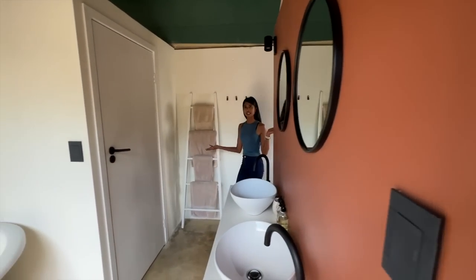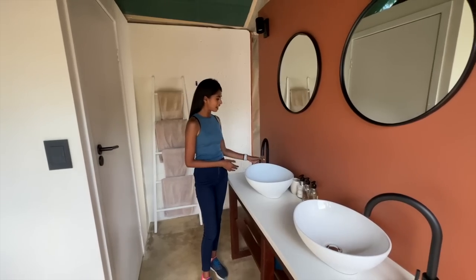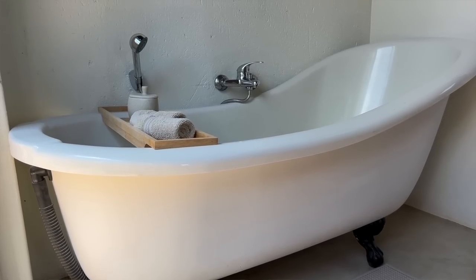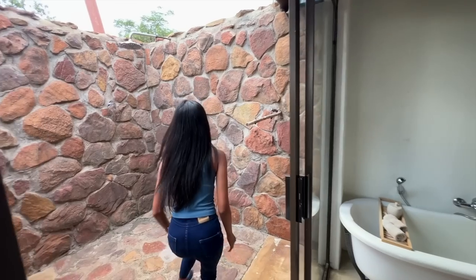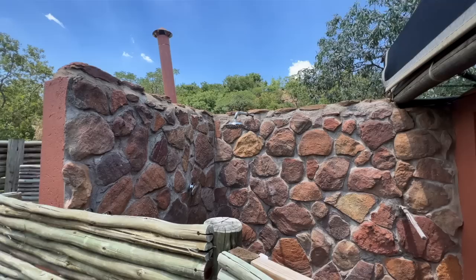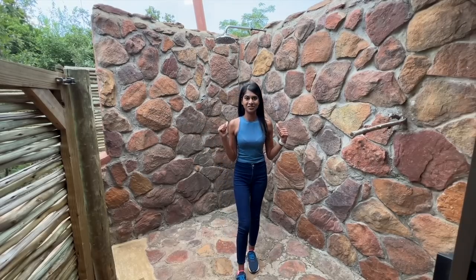Follow me to the glorious bathroom where we've got his and her sinks, his and her mirrors, and these matte black taps. Toilet over here and we've got our raised bathtub. But I think the best part of this lodge has to be the outdoor shower — you get to shower in nature. You've got this beautiful rock face; I can't wait to try this out.